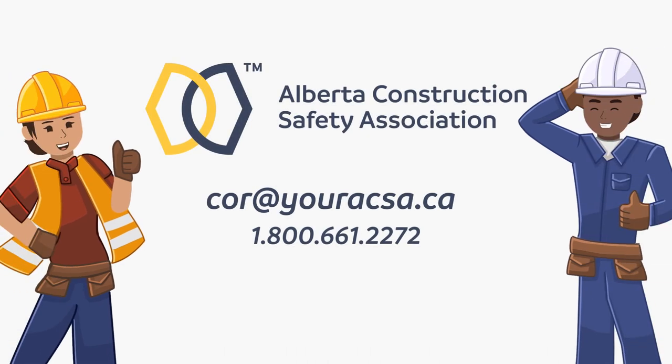For more information, please contact the Alberta Construction Safety Association or visit the ACSA website.